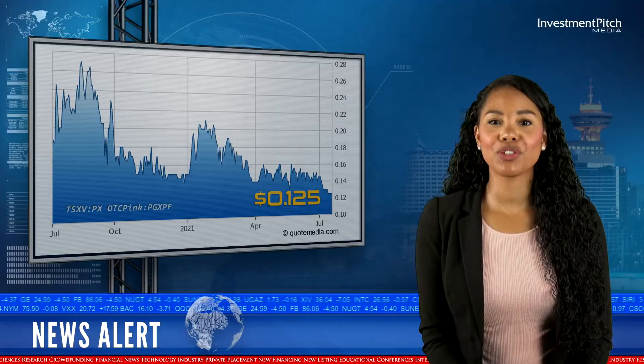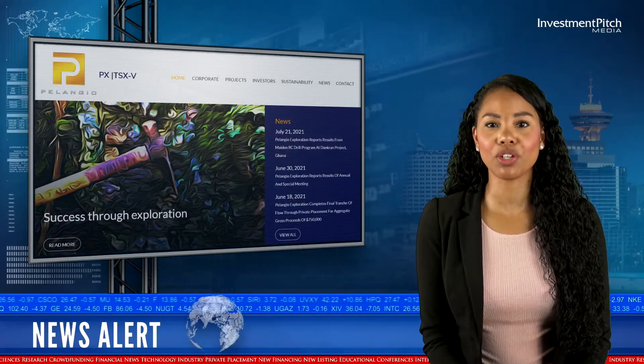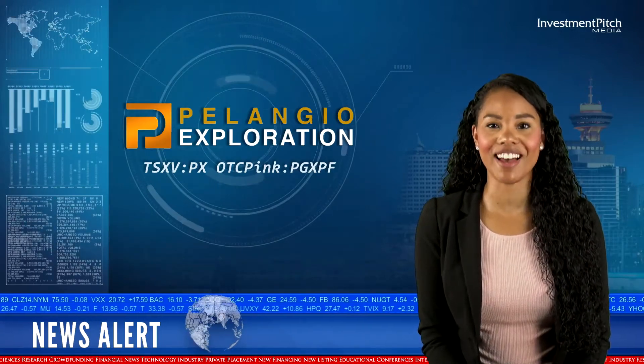The shares are trading at 12.5 cents. For more information, please visit the company's website at palangio.com, contact Ingrid Hibbert, President and CEO at 905-336-3828 or email info@palangio.com. For more videos, please subscribe to our channel. I'm Katrina Cotten for Investmentpitch Media.